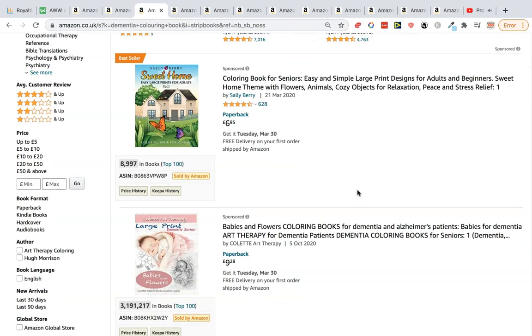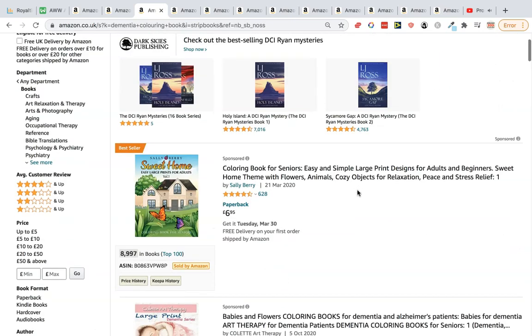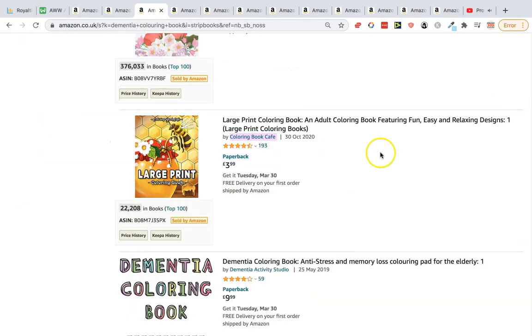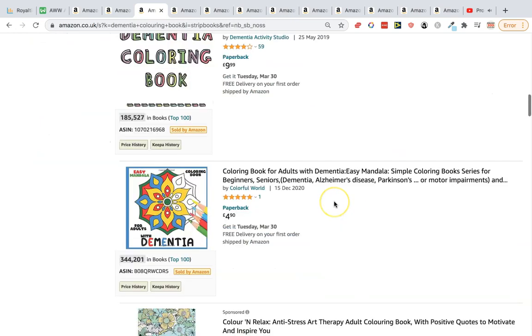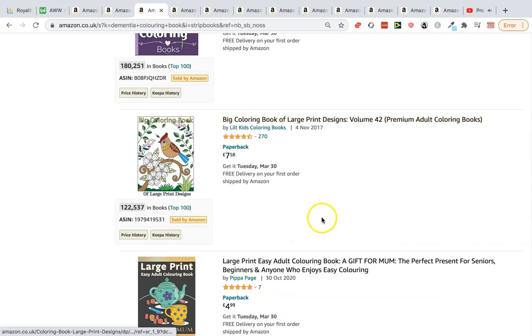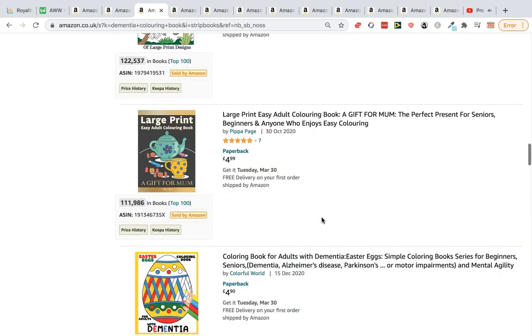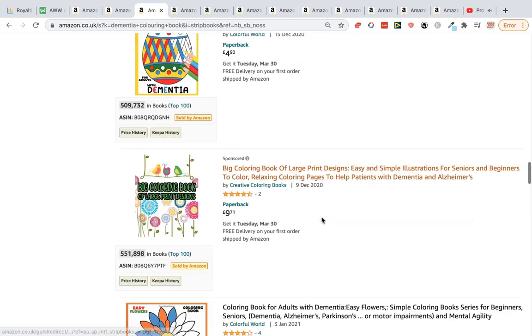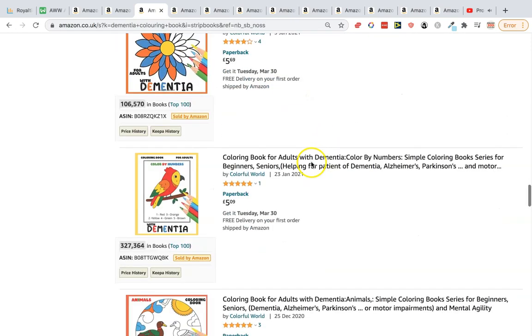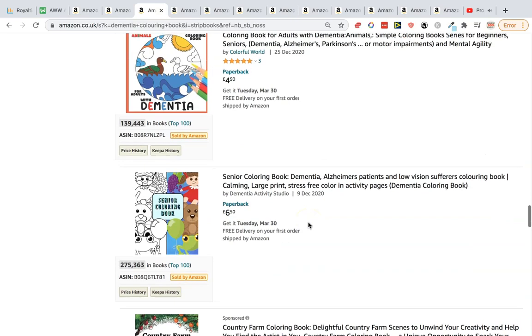This is in a similar theme — a dementia coloring book. BSR of 9,000 and 22,000, with others at 185, 300, 180, 122, and one at 106 that was only released this year. Really good sales coming in — a solid niche with potential.